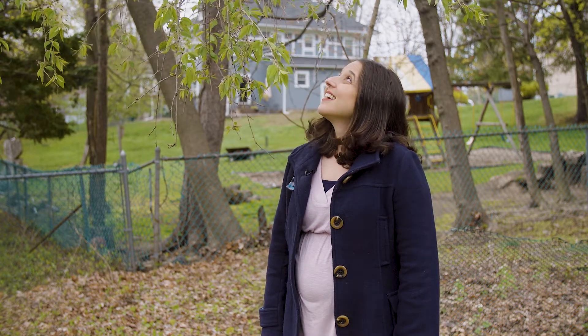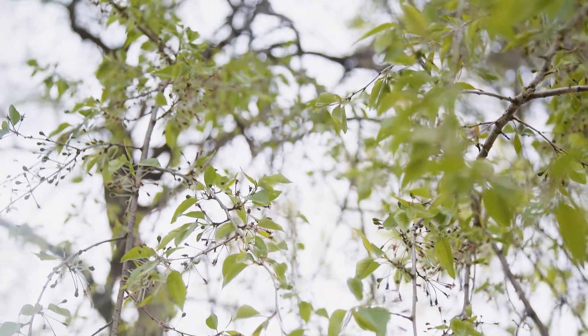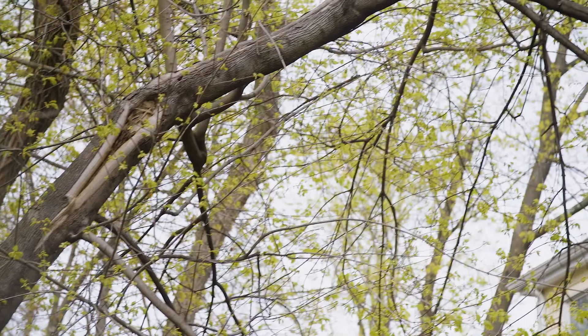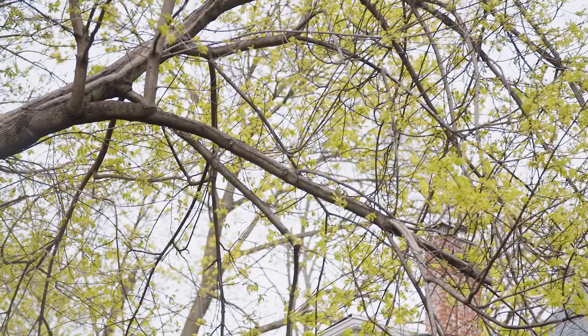Look at these trees — they look so different than last time. What do you notice? There are so many leaves! There are leaves on those trees over there, and those trees over there too. I love when the trees start becoming green again.